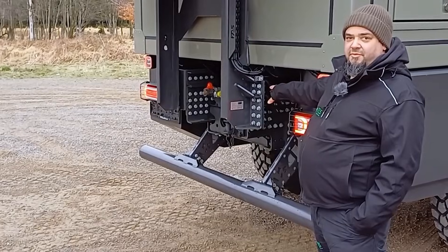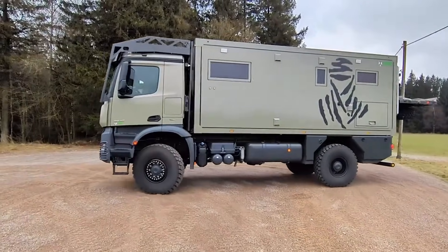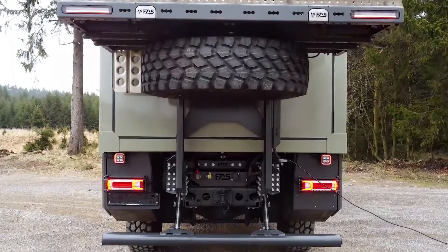Optional accessories include lockable toolboxes, LED lighting, reversing camera mounts, sandboard holders, and bike or motorbike rails, providing a durable, versatile, and fully integrated solution for demanding off-road or commercial operations.